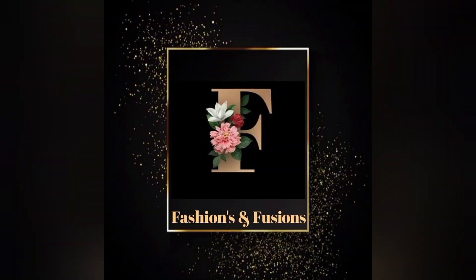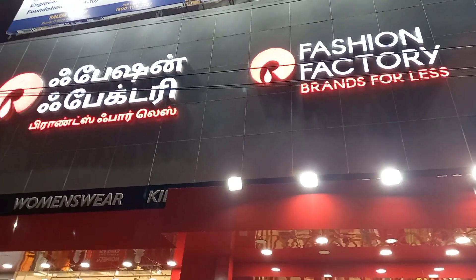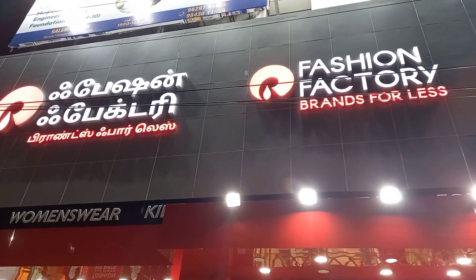Hello viewers, welcome to our channel, Fashions and Fusions. Sharda College Road, Brand Factory — Fashion Factory Brand is a shop that has reopened.